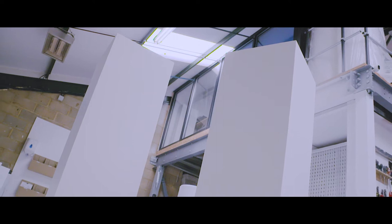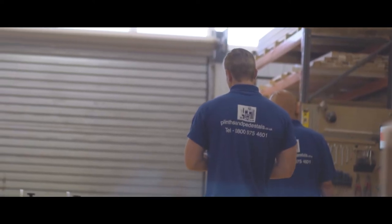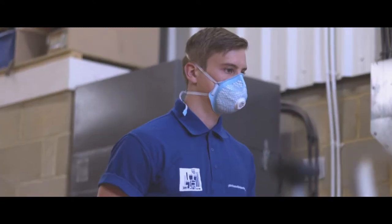We offer a product that is absolutely crisp, sharp, pristine every single time. We have gone from 20 or 30 plinths on our shelves to nearly a thousand over the past five years.